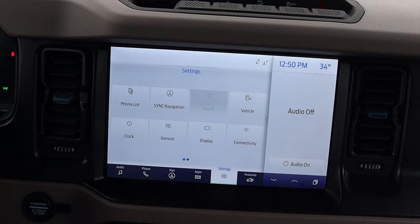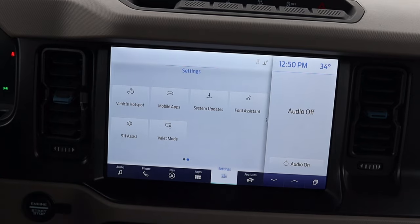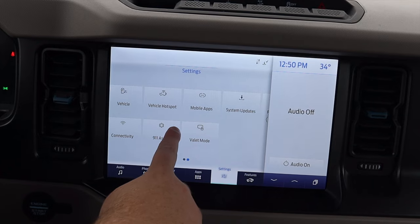We have our settings: phone list, clock, general, Sync navigation, display, connectivity, vehicle, vehicle hotspot — you can get a mobile Wi-Fi hotspot here in the Bronco — mobile apps, system updates, Ford assistant, things of that nature.